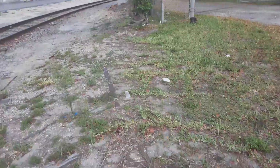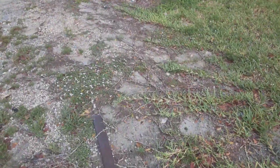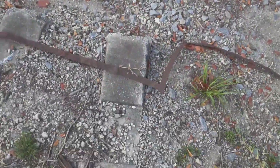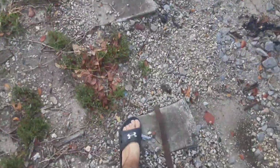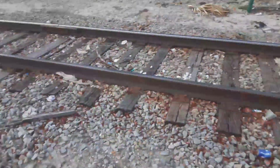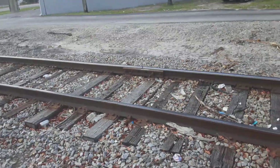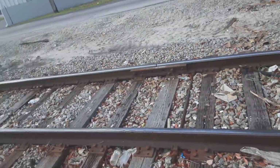This is where this rail ends, and that one ends right there. This line actually had concrete ties at one point, so it's one of the more modern spurs. That one is older because it has wooden ties. You can see the rail is chipping here.